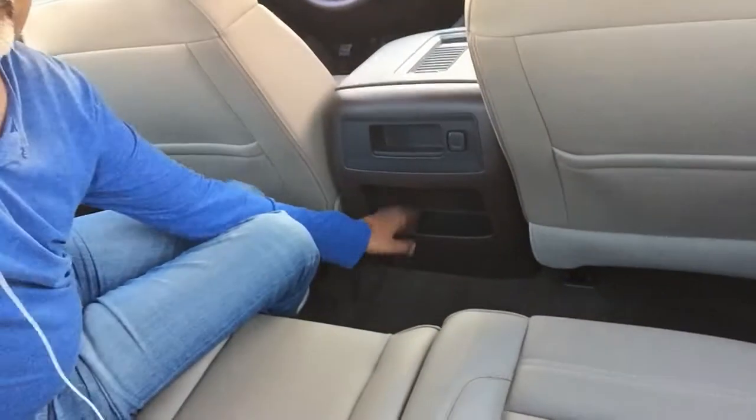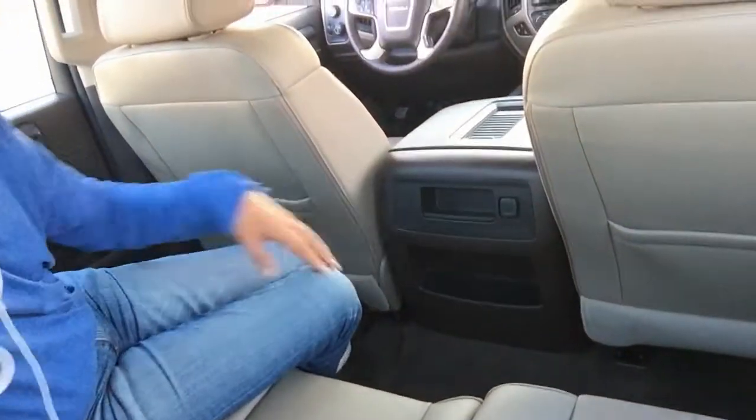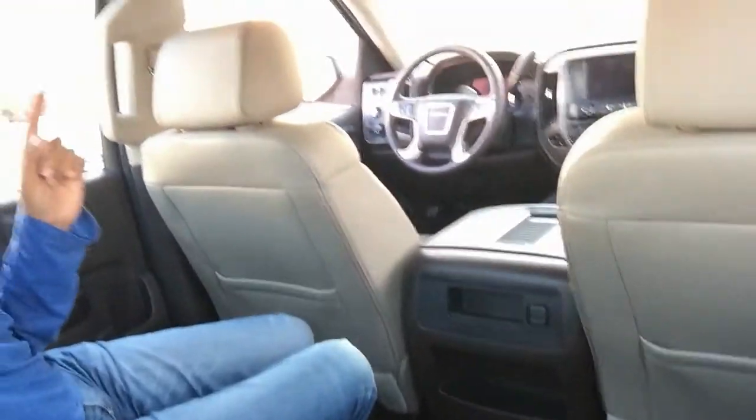I've had absolutely no complaints whatsoever from the kids - they get plenty of room, plenty of space for drinks and stuff, and there's a little compartment down here too. They've also got lights back here which is a nice touch. The only thing I would suggest for a future update would be some rear AC vents. The AC is very strong and does cool the whole compartment, but in the Denali version especially it would be a nice addition.